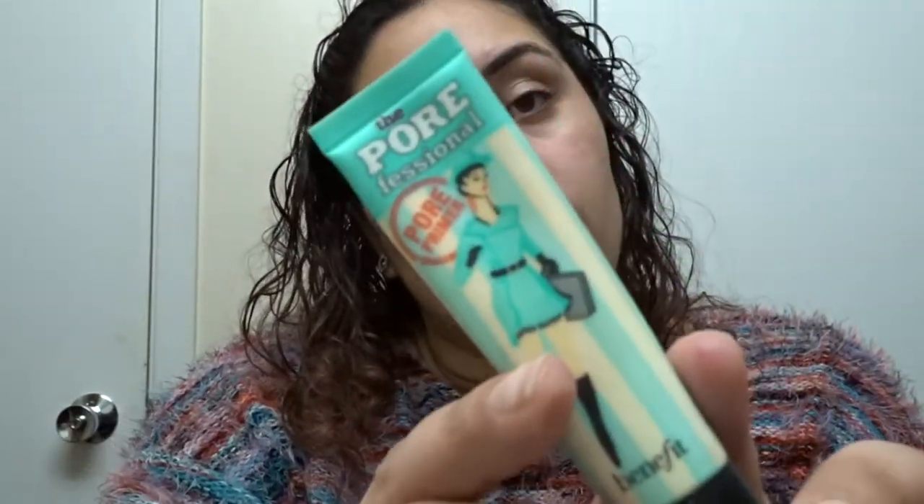To prime, I use Benefit Pore Professional. Sometimes, if I'm going light, I just put on the face base — some people just use face base. However, when I'm wearing lighter makeup I stick to face base because I just want to serve a natural face. But some days these pores like to say hello to everybody, so Pore Professional it is.